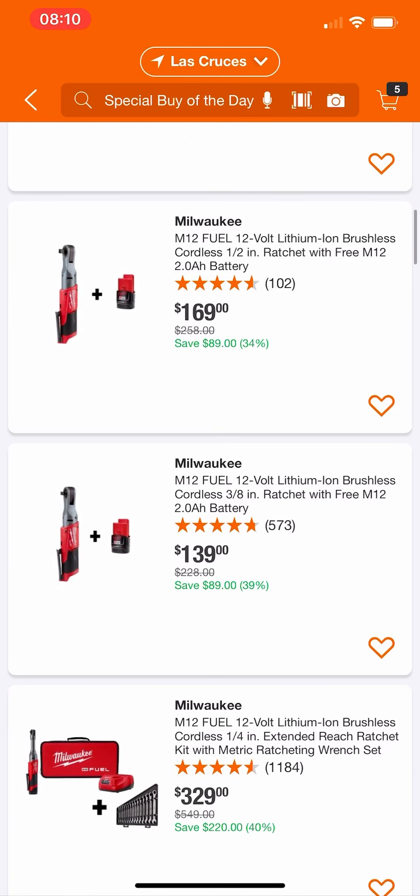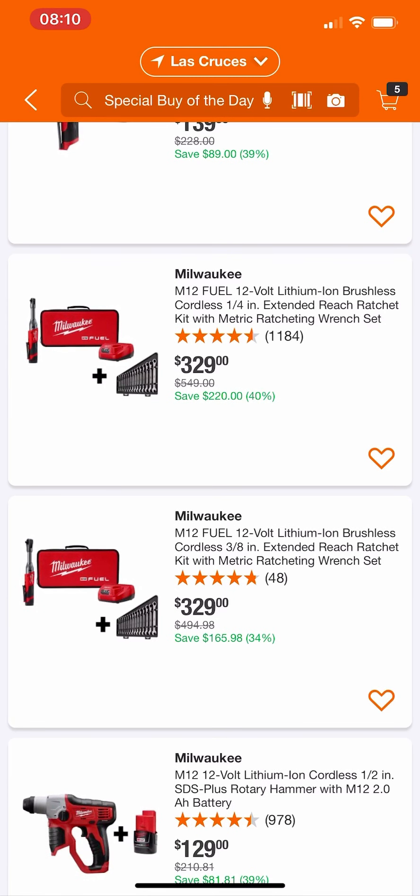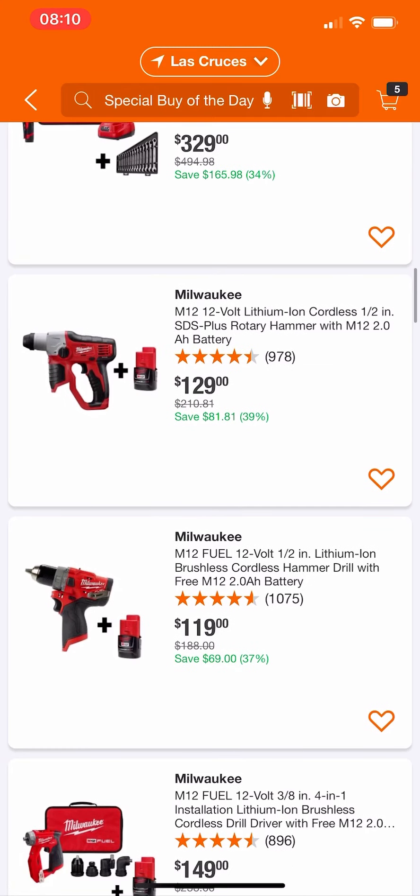Their half inch ratchet at $169 — I wouldn't get it right now. Their 3/8 ratchet, the brushless Fuel one — their normal 3/8 ratchet costs $139, same price as this, so it's a really good deal if you've been wanting one. We know you can get the regular ratchet for around $80, but the Fuel version here is a pretty good deal. We've also seen these on the automotive Special Buy probably last week — their quarter inch and three eighths extended reach ratchet kit. It's a good deal but really pricey; I don't know how many people would buy it. If you're in the automotive industry, maybe take advantage.